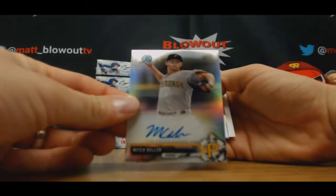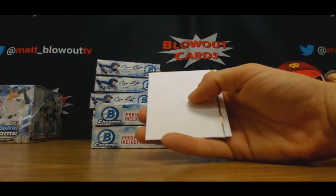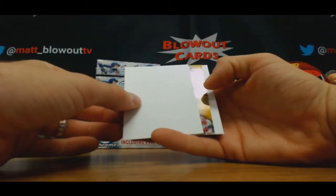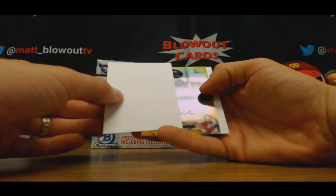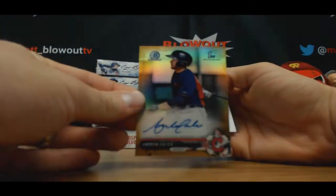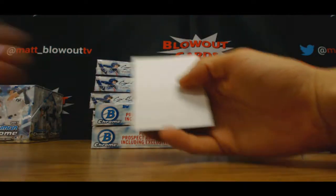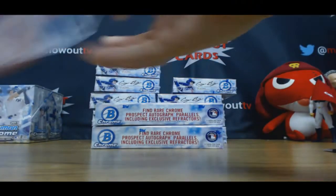Mitch Keller — that is a refractor to 499. We got some color, it appears — gold. Andrew Calica, Indians, that is number 39 of 50. Good start.